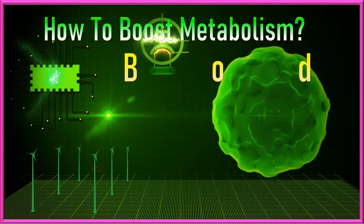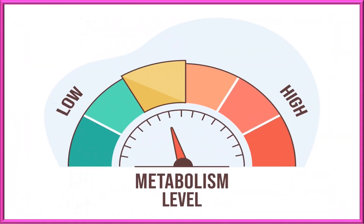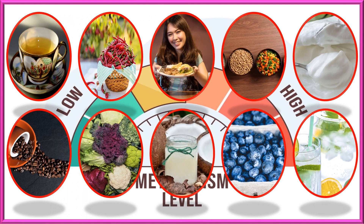How to Boost Metabolism or Body Energy to Burn Fat. Here are 10 foods that can boost body metabolism to become energetic and burn body fat, and biological reasons why you should include them in your diet.